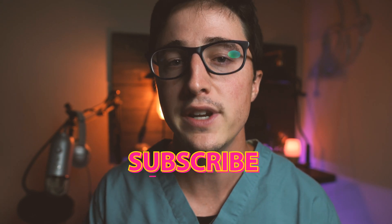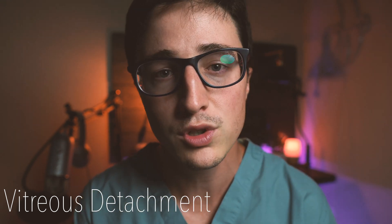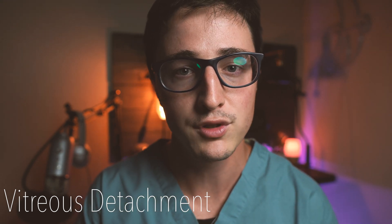What is up? Zach here with Dr. EyeballMD, and welcome back to my channel. I'm a third-year ophthalmology resident, and in this video today I'm going to go over what a vitreous detachment is. This will be geared a little more toward the basic level, so people with no ophthalmology experience.